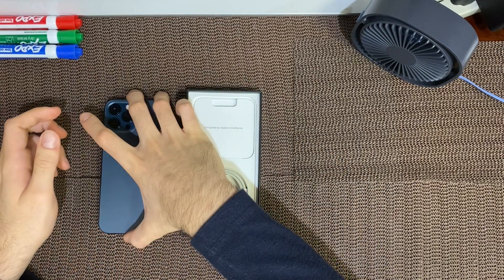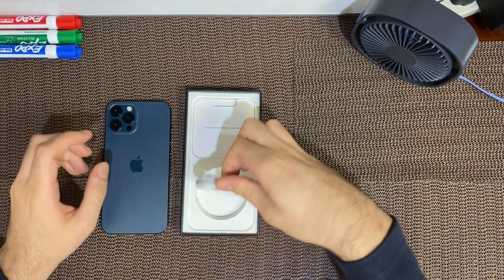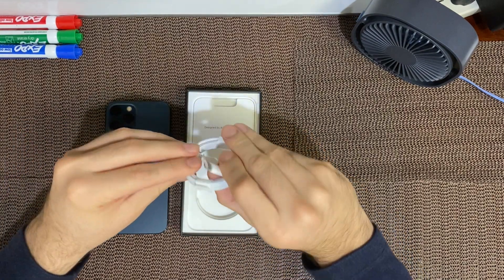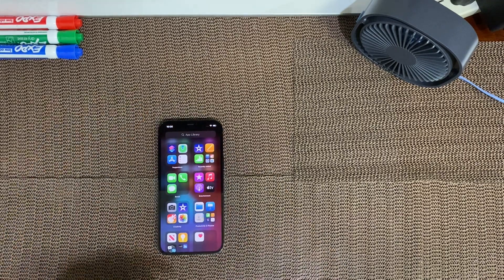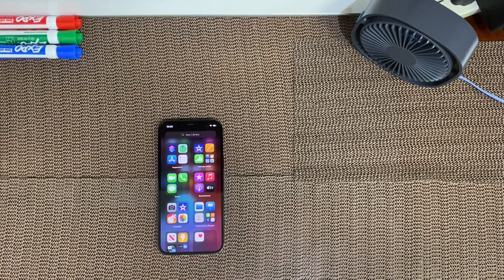The box only comes with the phone and cable, which is supposed to help the environment. I went ahead and set it up and just look at that massive 6.7 inch screen — it's gigantic.